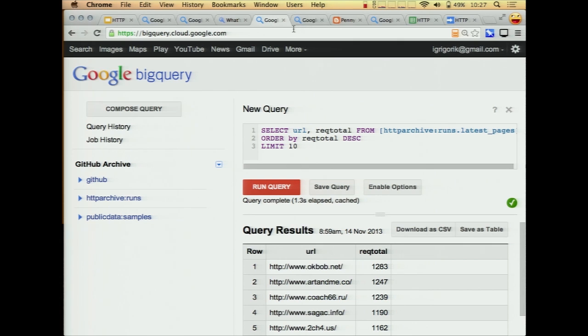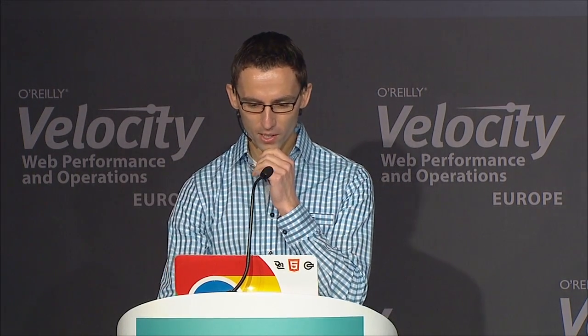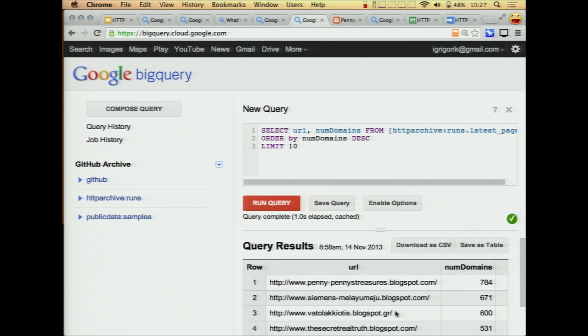Then we can get a little more specific and ask, well, what's the number of domains? It's one thing to have a lot of requests, but if you're downloading data from a lot of different domains that's pretty painful too. So you run this query and find out that there are actually a lot of blogspot sites querying data from 700 domains, which is remarkable. One pro tip: whenever you're doing this kind of long-tail analysis, open an incognito window and cover up your screen when you're opening the site — you get some questionable content sometimes, but this one is actually legitimate.